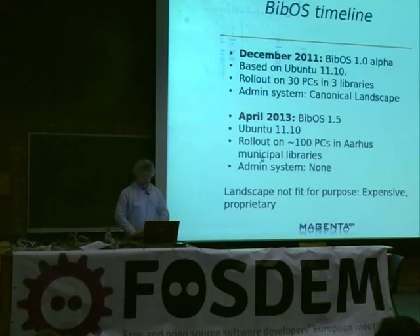We started working with them, and in December 2011 we delivered the first version — BibOS 1.0 Alpha — based on Ubuntu 11.10, using Canonical's Landscape product as an admin system. They liked Landscape, but it was overloaded for them — too much functionality, a bit confusing — though they could use it. However, it's $100 per seat per year, which was too expensive. It destroyed the economy of their project, and it's proprietary, meaning they could no longer say they had an open source solution, so it was not acceptable.